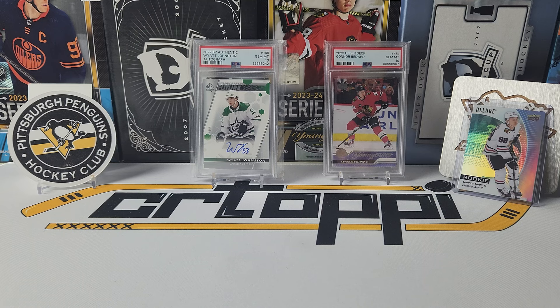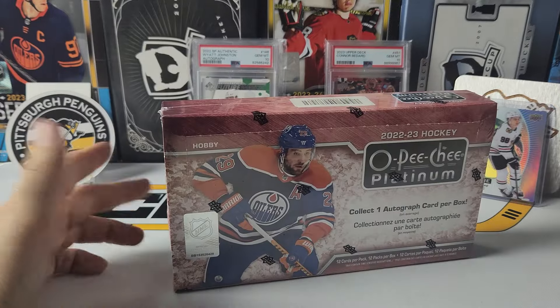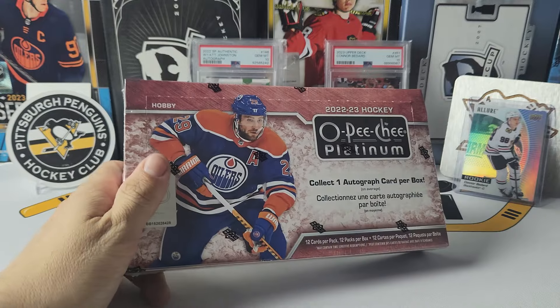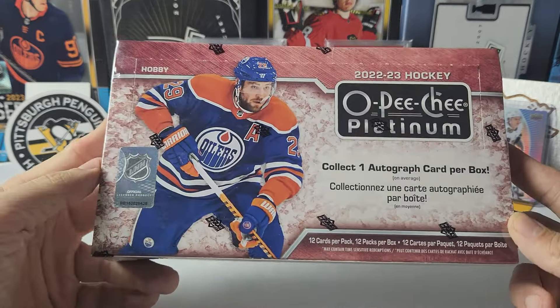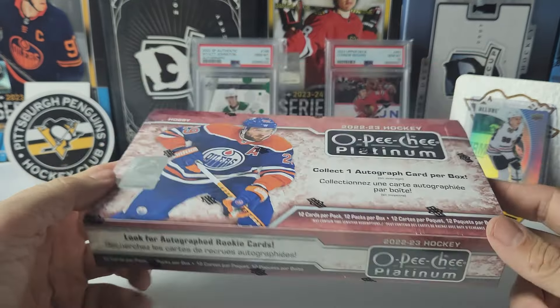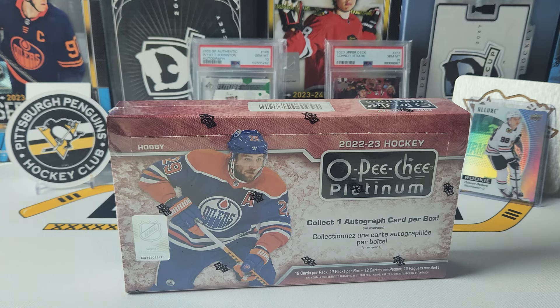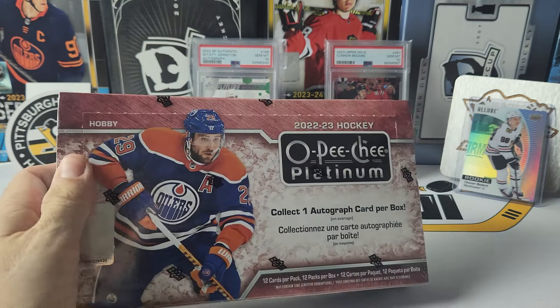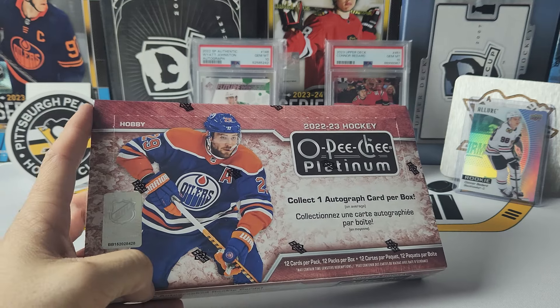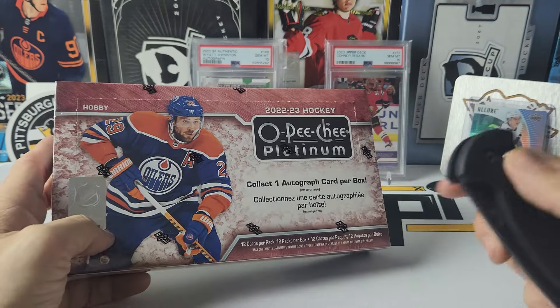Welcome back to the channel everyone, or if this is your first time here, welcome to my channel. I am Sierra Toppy, and today we'll be doing part number six, box number six, of the case of 2223 Platinum. Will we finally find our Philadelphia Flyer autograph in here? I guess we better open it up and find out. I'm actually still looking for a half-decent autograph, still really haven't pulled one yet, but maybe we'll pull a top one, hopefully. Let's get into it.